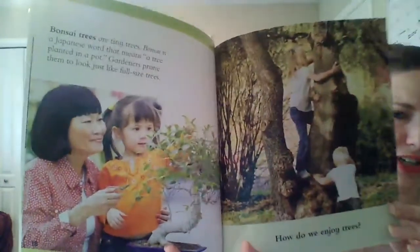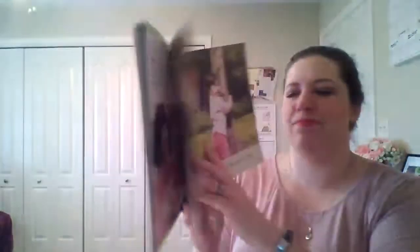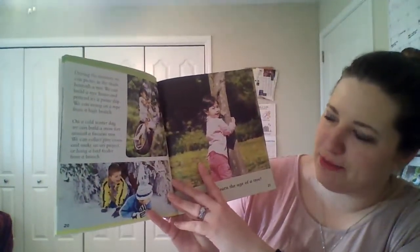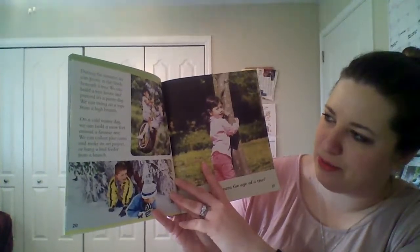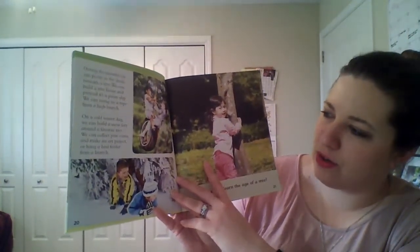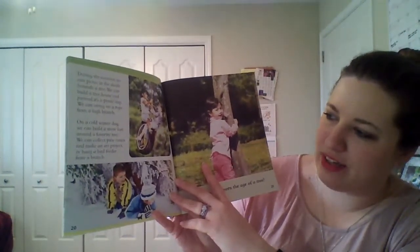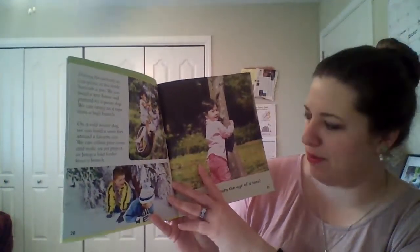How do we enjoy trees? During the summer, we can picnic in the shade beneath the tree. We can build a tree house and pretend it's a pirate ship. We can swing on a rope from a high branch. On a cold winter day, we can build a snow fort around a favorite tree. We can collect pine cones and make an art project or hang a bird feeder from a branch.